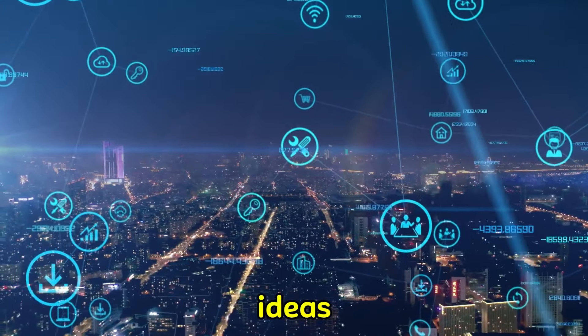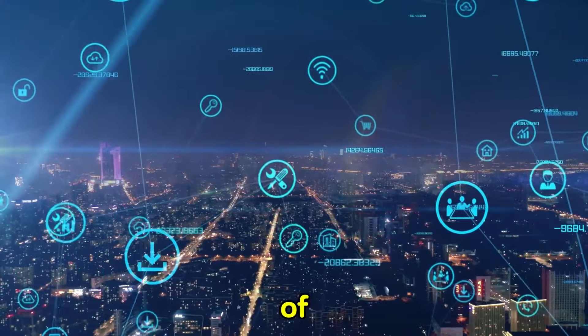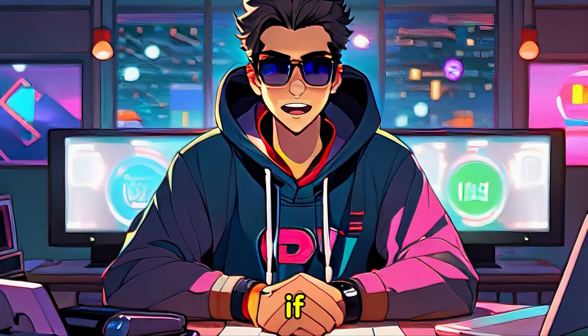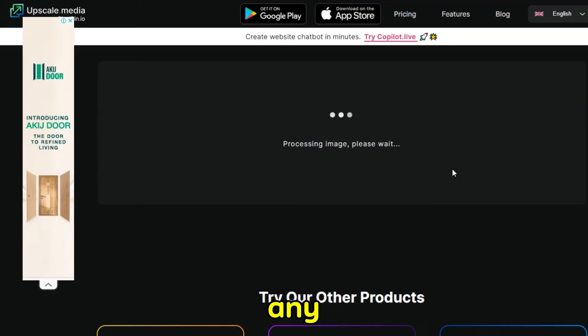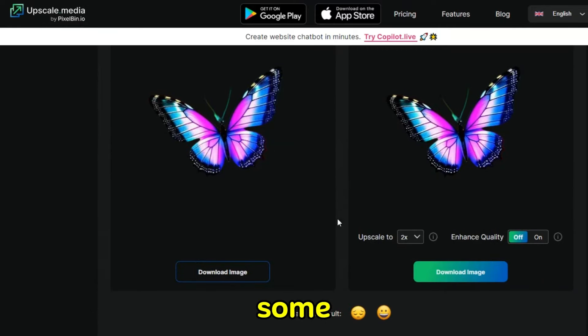AI doesn't just have great tools for ideas and artwork creation — it's also available to increase the quality of your art. Midjourney might give great results in terms of creativity, but it's not that great when it comes to image quality, and this is crucial if you want to make money from your art. There are lots of AI-based tools that can help you with this, including Upscale.media, BigJPG Upscaler, and Advanced AI Upscaler. Run your artwork through any of those to improve your pixel quality, and now your images are ready to take to market.